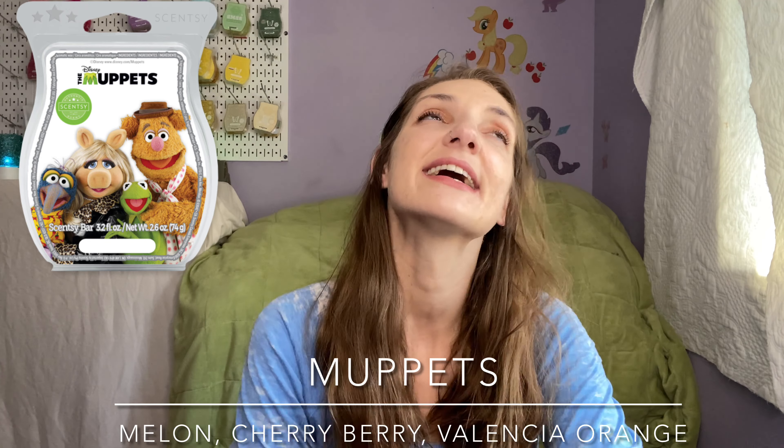Friday, August 5th — today. I did two cubes of the Muppets bar and finished that off in my basement. I don't like that one — there's something about the melons in it that just doesn't go right for me.